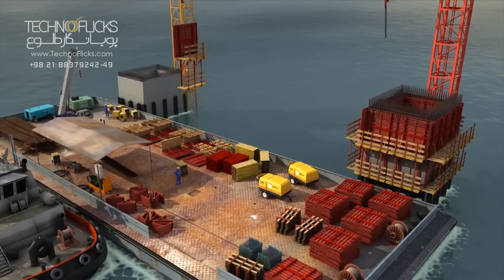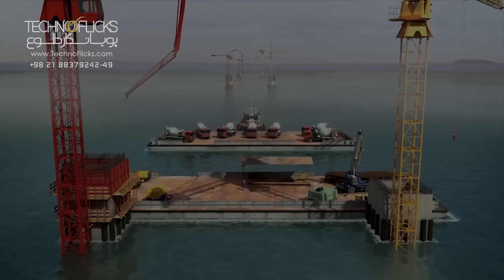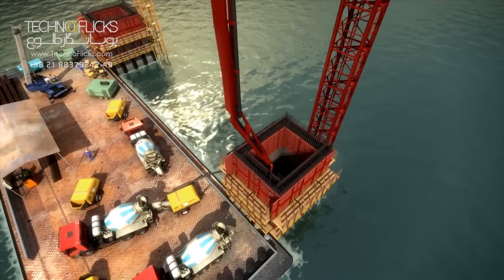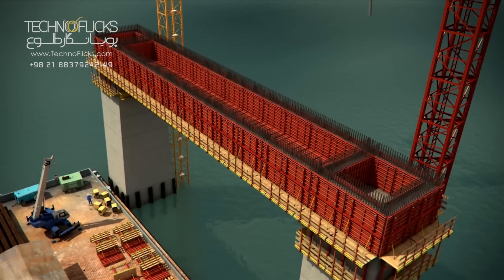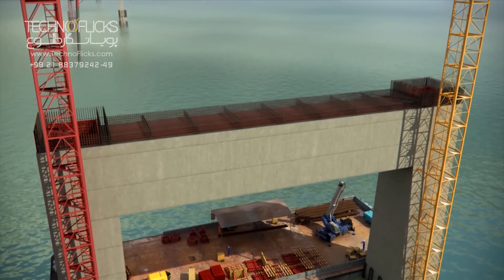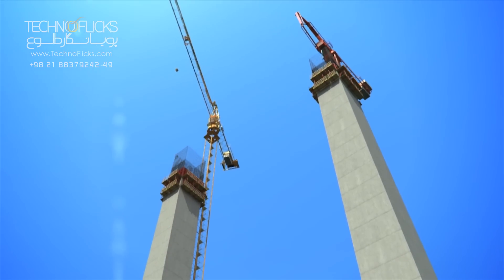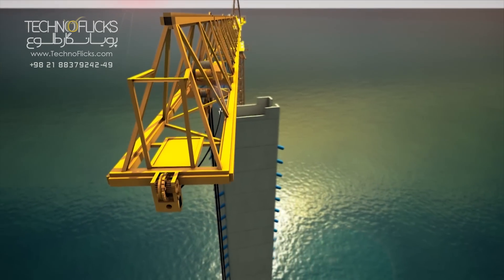The remaining part of the 153-meter-high concrete pylons will be constructed in seawater. At the higher elevation of the pylons, all equipment required for cable mounting is installed on the concrete parts of the pylons.